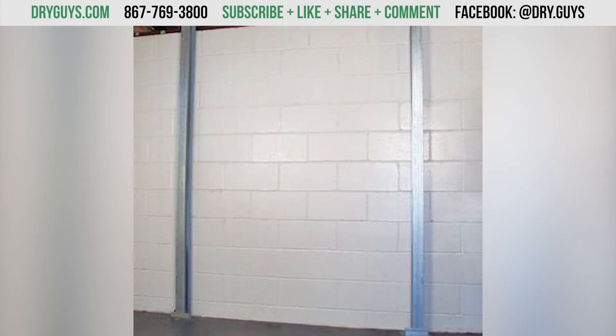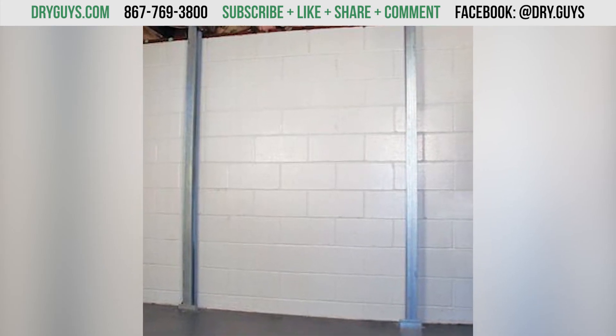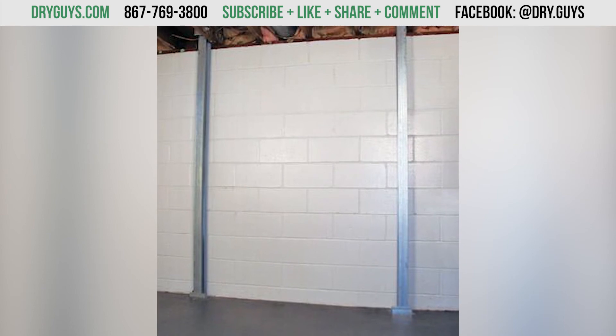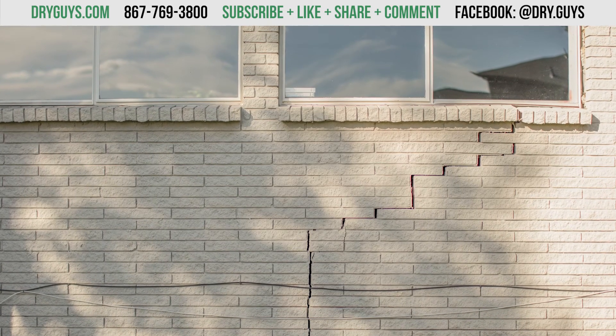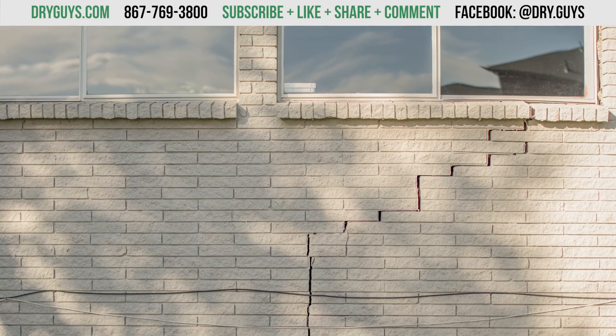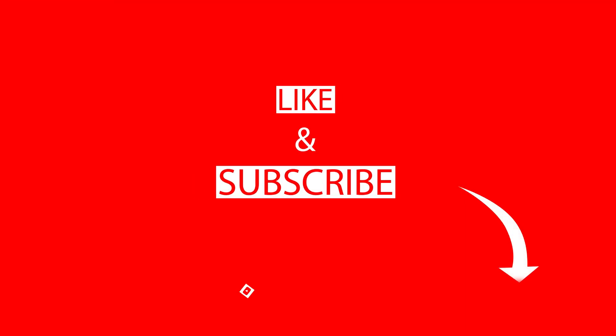Did you know that we can actually stabilize your foundation or even get it back to its original position? We have many cost-effective solutions for pretty much every situation that may arise. If you watched this video, it's probably because you're worried about your basement. We have a ton of videos covering the different options available to you and the science behind foundation repair and basement waterproofing. Subscribe to us for more information and check out our website at dryguys.com.